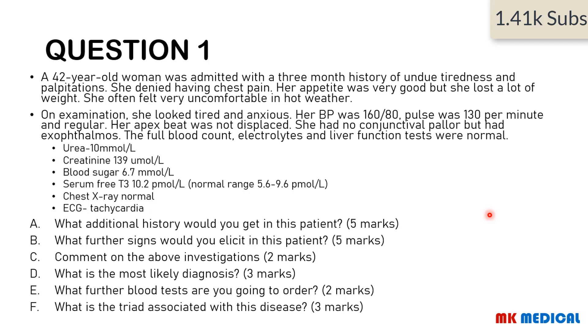Beginning with Question 1. A 42-year-old woman was admitted with a 3-month history of undue tiredness and palpitations. She denied having chest pains. Her appetite was good and she lost a lot of weight. She often felt very uncomfortable in hot weather. On examination, she looked tired and anxious. Her BP was 160/80, pulse was 130 beats per minute and regular. Her apex beat was not displaced. She had conjunctival pallor but had exophthalmos. The full blood count, electrolytes, and liver function tests are normal. Urea 10, creatinine 139, blood sugar 6.7, serum free T3 10.2 — the normal range is 5.6 to 9.6.